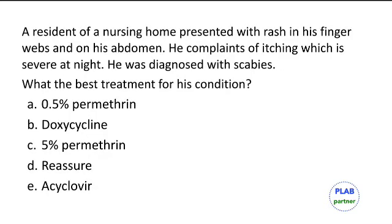A resident of a nursing home presented with a rash in his finger webs and on his abdomen. He is complaining of itching which is severe at night and is now diagnosed with scabies. The best treatment is 5% permethrin. You have to suspect scabies outbreaks in nursing homes.